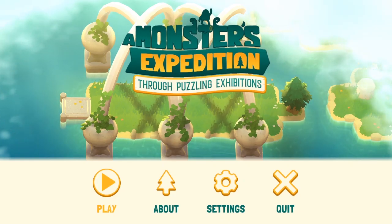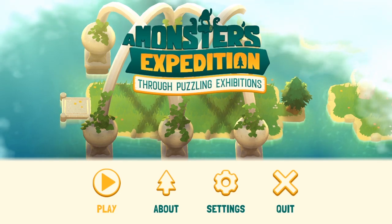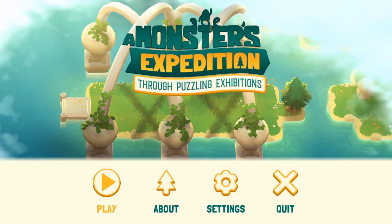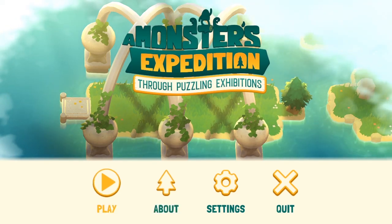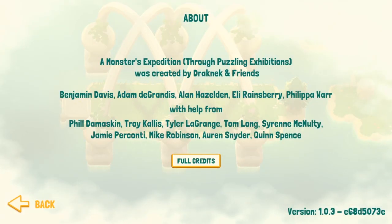Today we are playing A Monster's Expedition Through Puzzling Exhibitions. This is going to be wonderful. It's a game by Alan Hazelden and co. — Dracneck and Friends is the official title I guess.